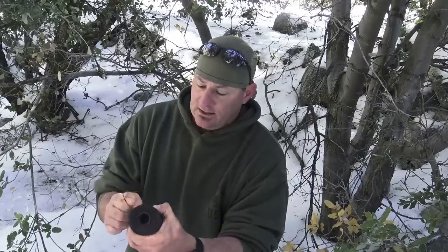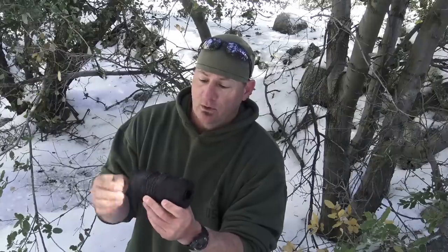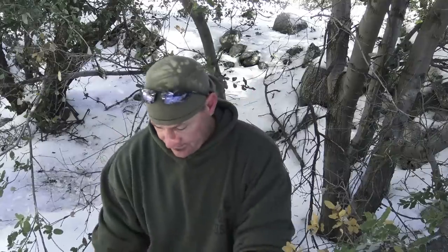Continuing forward, let's talk about cordage. Today I teach and preach number 36 tarred bank line — a one-pound roll gives you more bang for your buck than a hundred feet of paracord. But back in my time, we had issued OD green 550 seven-strand paracord. It got the job done and was great for all of your binding needs.